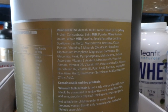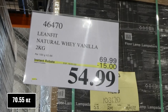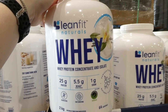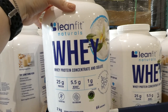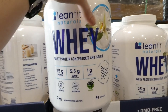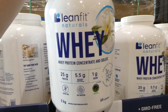Lean Fit Natural Whey, it's in vanilla. You get 2 kilos, which is about 6.6 pounds, for $15 off down to $55. This one comes with 25 grams of protein and 5.5 grams of BCAAs — naturally occurring ones — and one gram of sugar per scoop. It is gluten free, fast digesting, and it says informed choice tested. It's naturally sweetened with stevia and there are 64 servings in this jug.